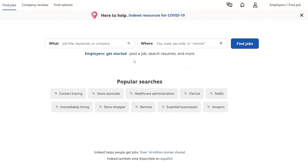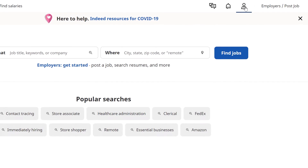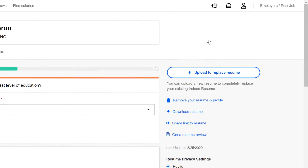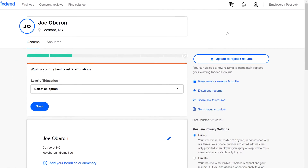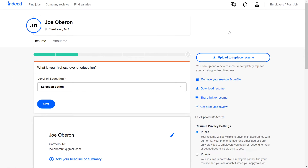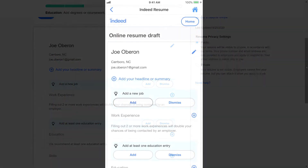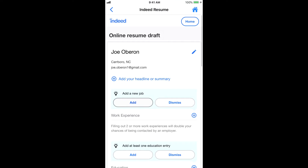To start working on your Indeed resume, click the profile icon in the top right and choose resume. Depending on where you are in the signup process, you might be sent to the resume page shown here, or you might be walked through the process step by step. Either way, you will always be able to edit your resume from this page. If you're using the Indeed Job Search mobile app, it's going to look a little different, but you should still have all of the same options.